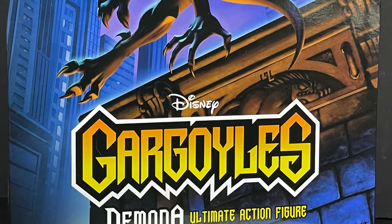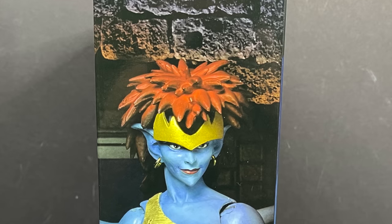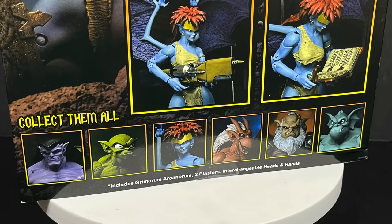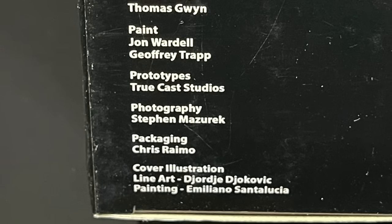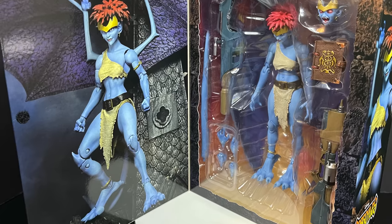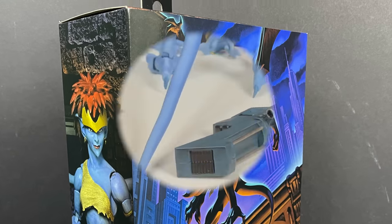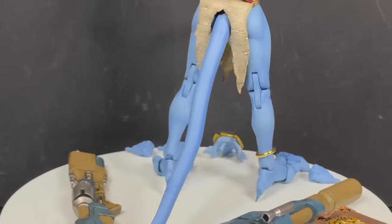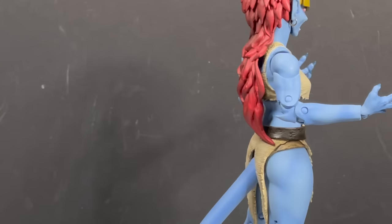Next up, we have the brand-new NECA Toys Disney Gargoyles line — the angel of the night, or as she's better known, Demona. This is the ultimate action figure for her. Beautiful artwork on the front of the box, nice photos of the figure on the sides and back showing everything she comes with. She's starting to hit Target store shelves now. Open up the flap on the front of the box and you get a nice photo of the figure herself.